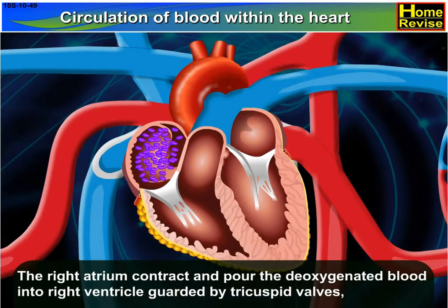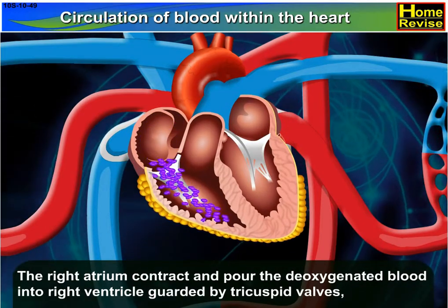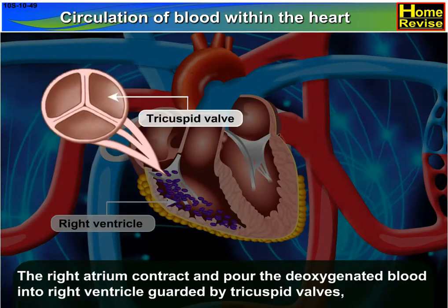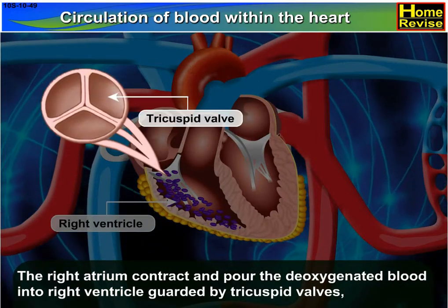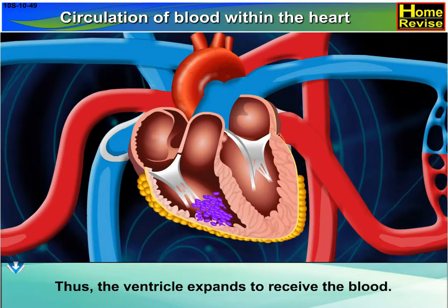The right atrium contracts and pours the deoxygenated blood into the right ventricle, guarded by tricuspid valves. Thus the ventricle expands to receive the blood.